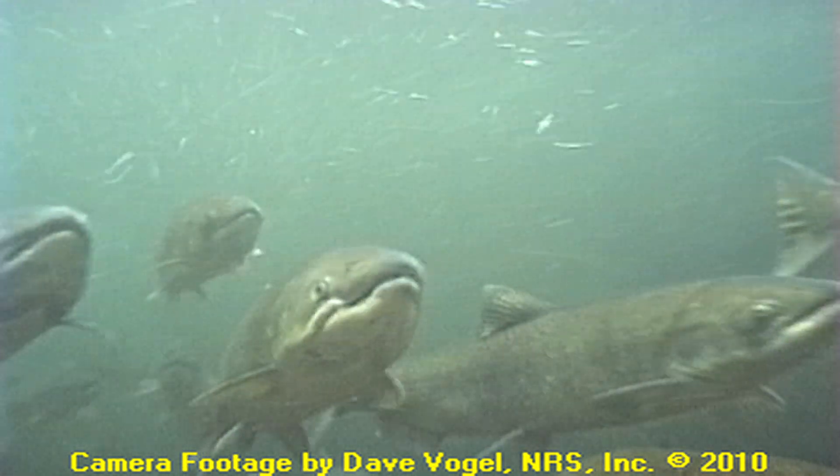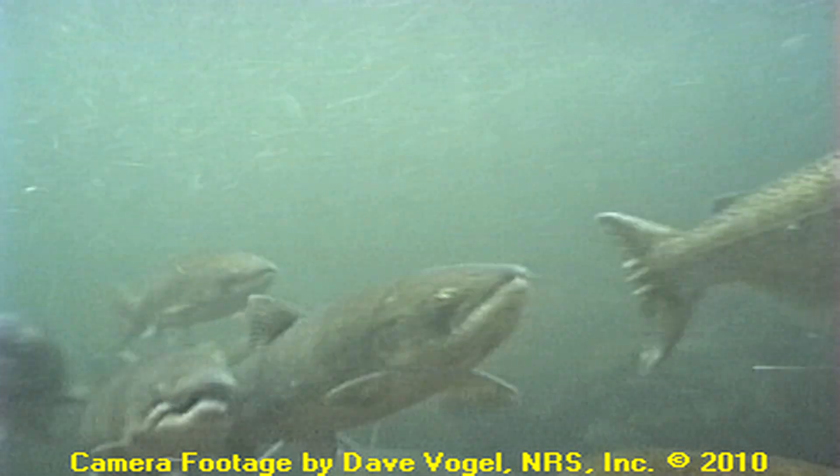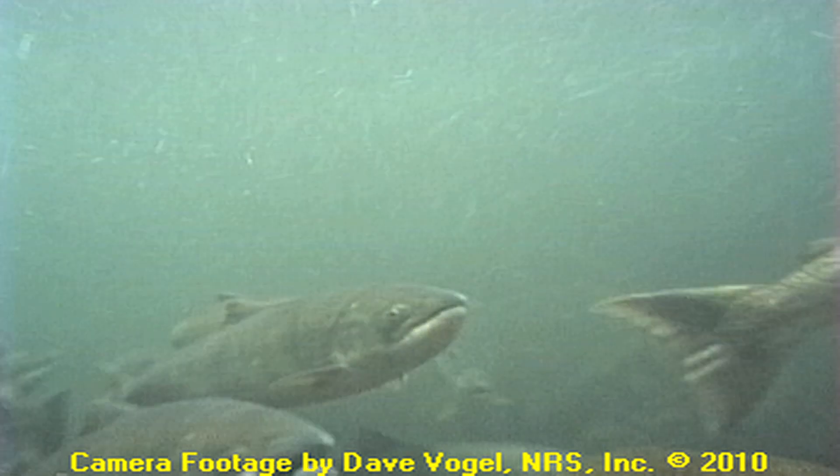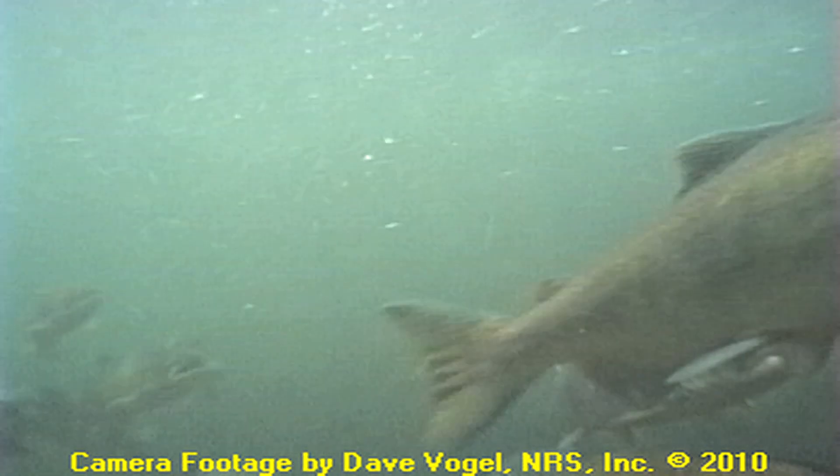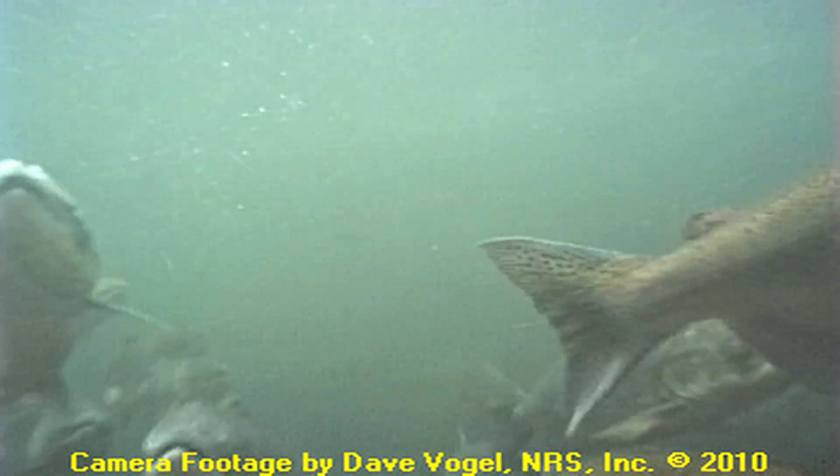Yeah, it's one of the only rivers in California or in the United States for that matter that actually has four unique runs of salmon. Those salmon come up and migrate and spawn at different times throughout the year and they're genetically different groups of salmon. There's actually salmon in the Sacramento River every day of the year at different life stages.